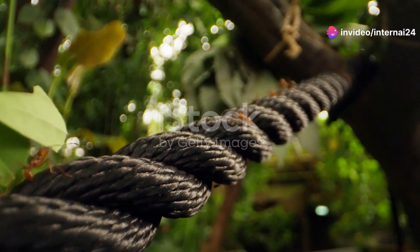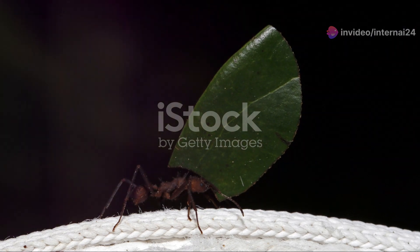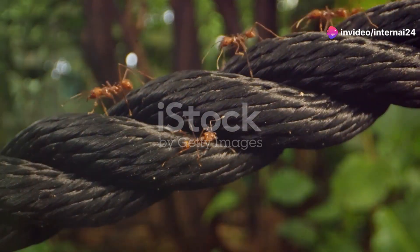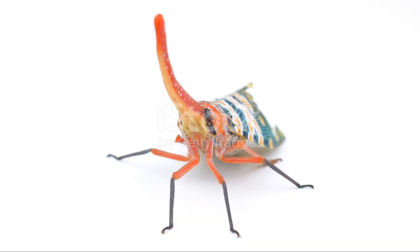And don't miss out on the leafcutter ants. These tiny insects might seem insignificant, but they're actually some of the most industrious creatures you'll ever see. They cut leaves and transport them back to their colonies, where they use them to cultivate fungus, their primary food source. It's like they have their own little farming operation going on. Talk about teamwork.